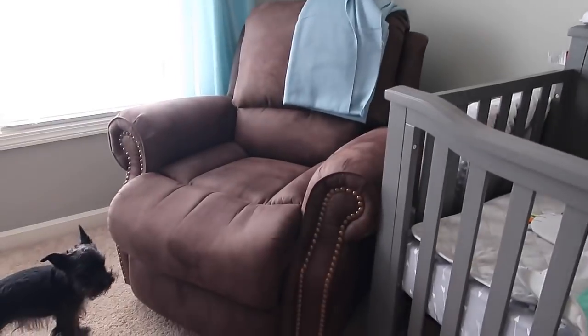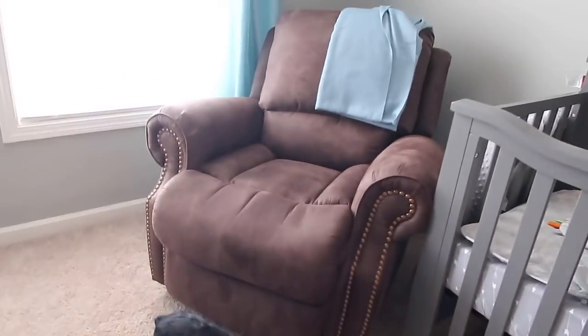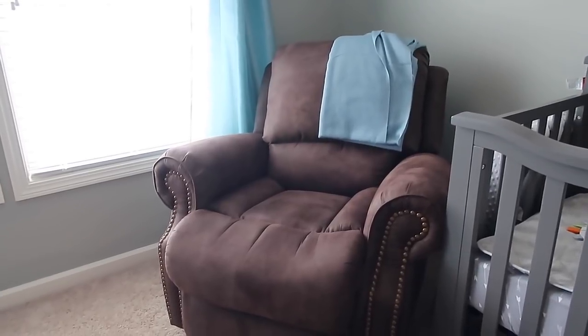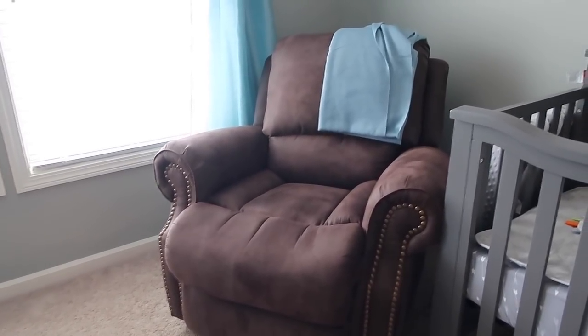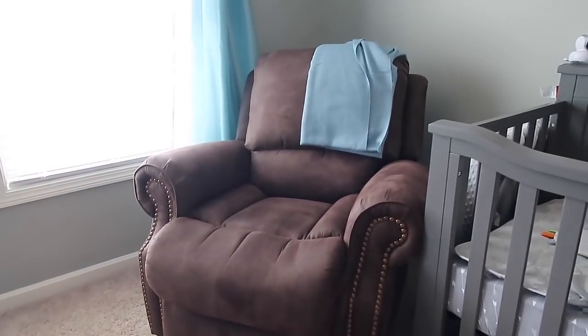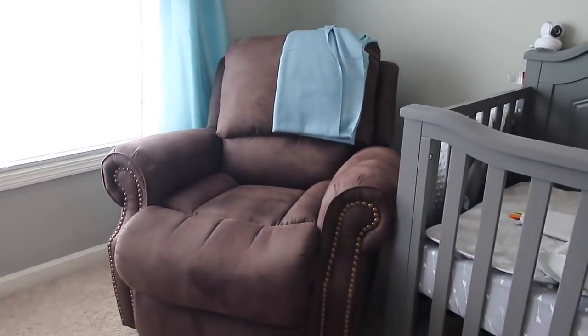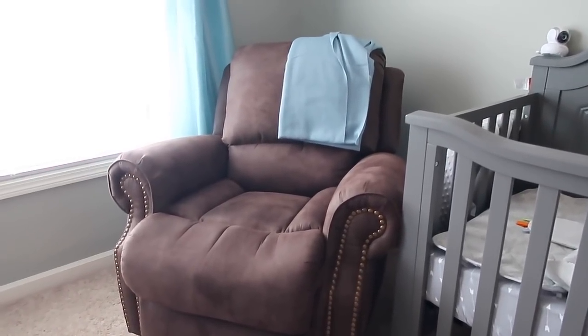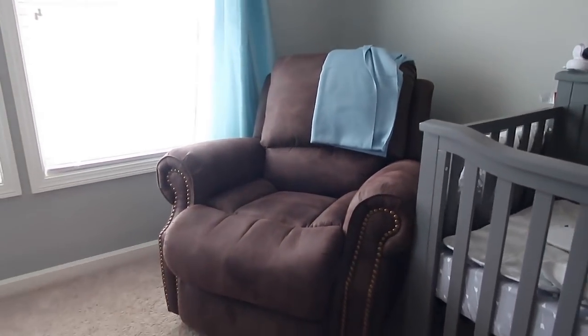This is her chair. If any of y'all remember, this is the chair that Sequina made us drive all the way to Perimeter — which is maybe 30 to 40 minutes from our house — to get this chair. It wouldn't fit in her car, so then we had to get a whole U-Haul. It was a whole big deal, all for this very room and this very moment. We've had this chair for two years, waiting on it to make its appearance in the nursery.